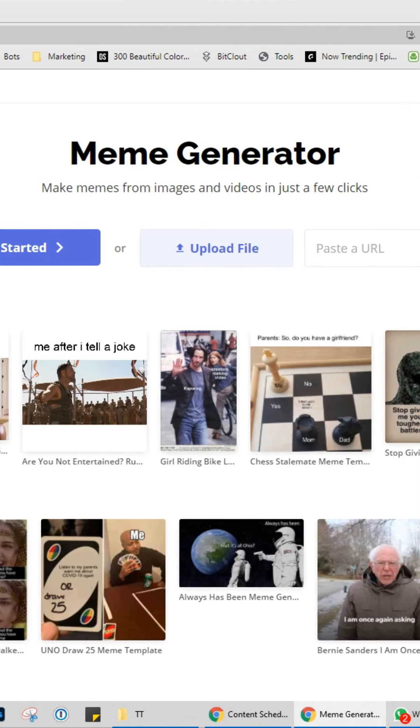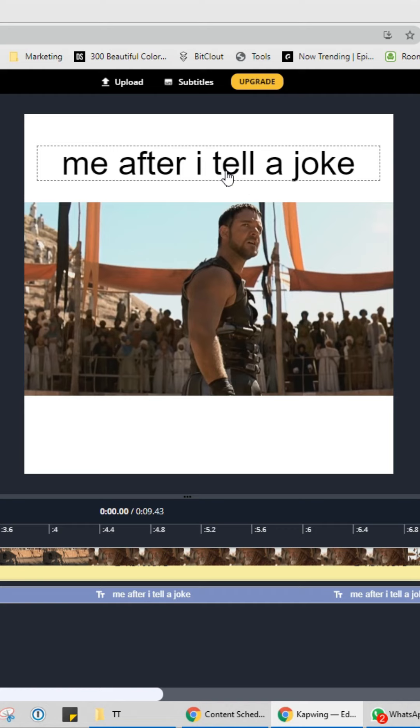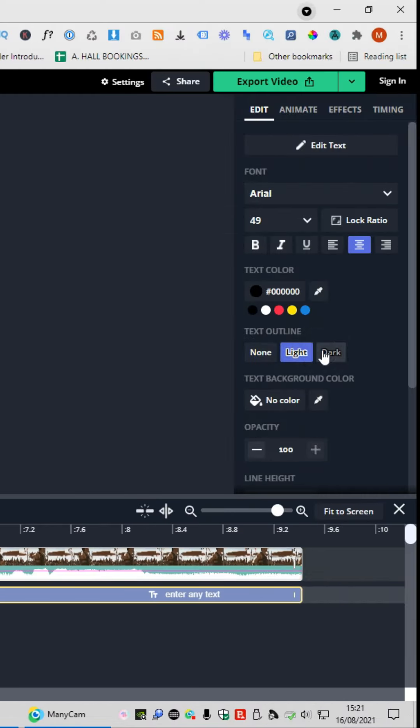Here's a free meme generator website that will help you make engaging memes for your social media pages — it's called capwing.com/meme-maker. Upload one of your files or choose a template. I'll select one and click edit this template — it's a drag-and-drop builder where you click on the text, enter any text, change colors to light or dark, and then do export. This is perhaps the easiest way to create memes, and it's absolutely free.